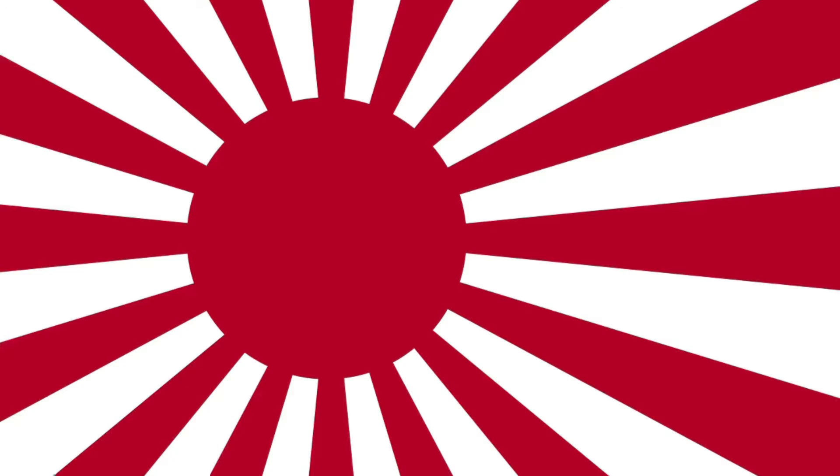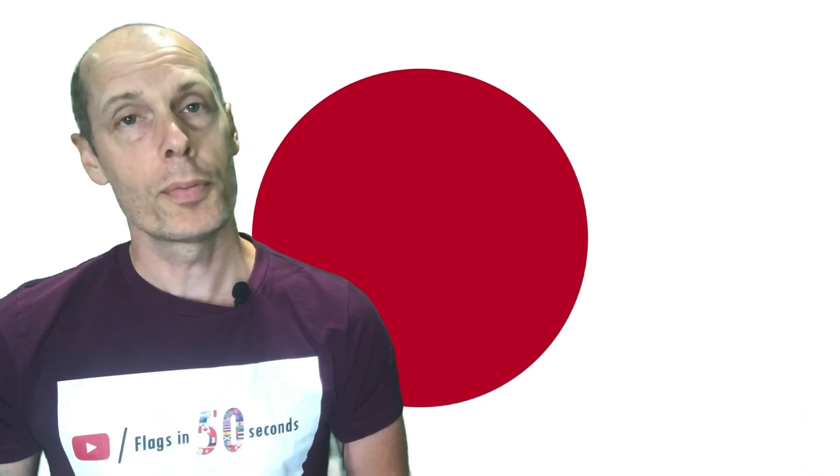Variations of this flag came in the guise of the military, where the sun has 16 rays, used by the Imperial Japanese Army as early as 1868, and the navy version which has an off-centred sun. The somewhat nationally controversial flag of Japan.